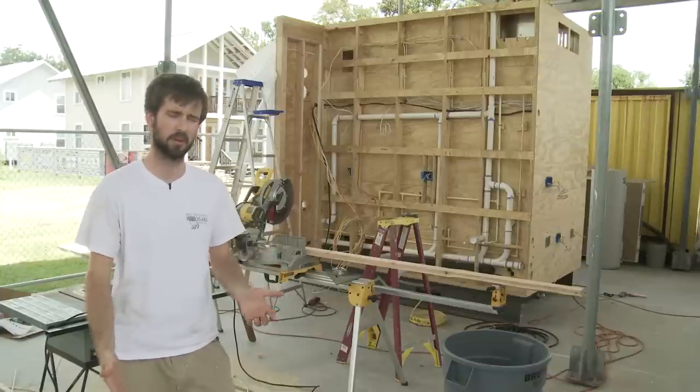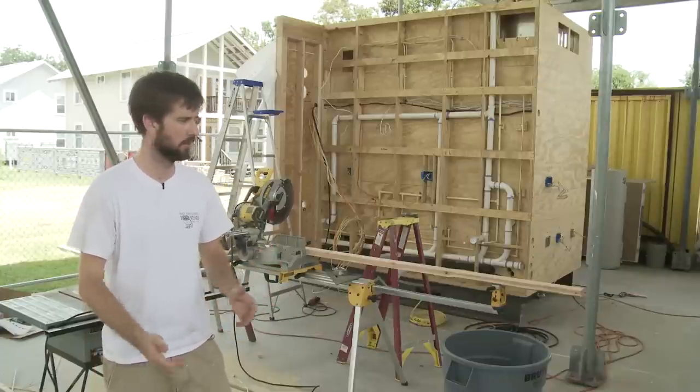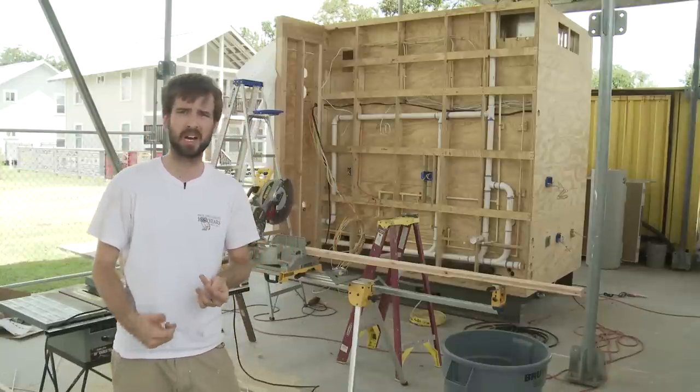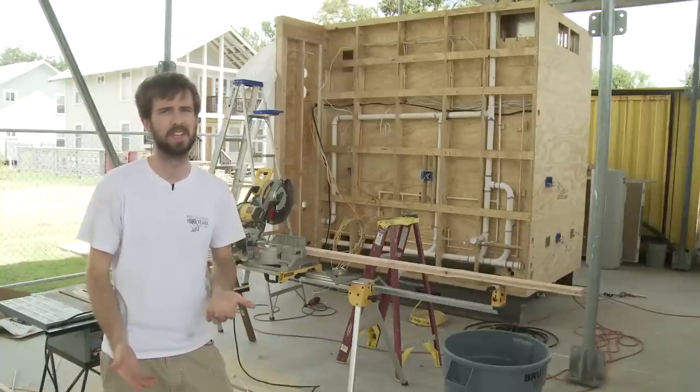We're here in the Rice Building Workshop work yard, sort of at the heart of Project Row Houses. We're prefabricating the in-house here, and about two blocks away is a historic shotgun house owned by Project Row Houses that we're going to rehabilitate with the in-house.